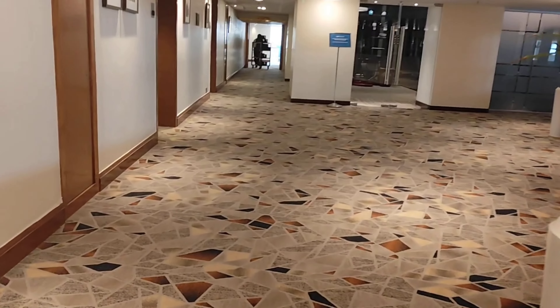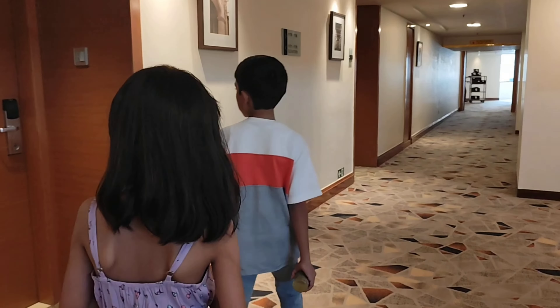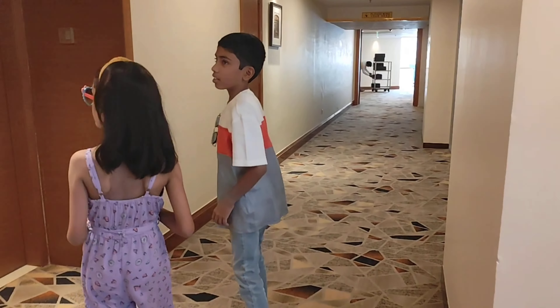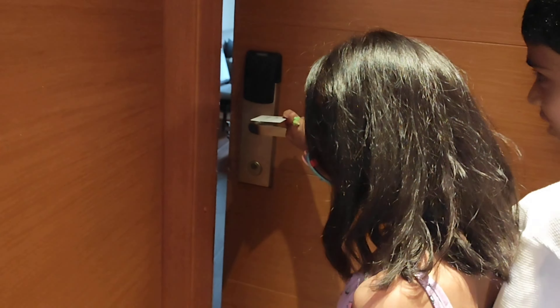The room we got was on the first floor and the room number was 1178. If you are planning to stay at Hilton Hotels, you can go to the Hilton Hotel website and do your bookings from there. So let's head inside the room.